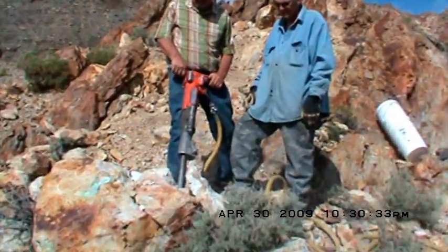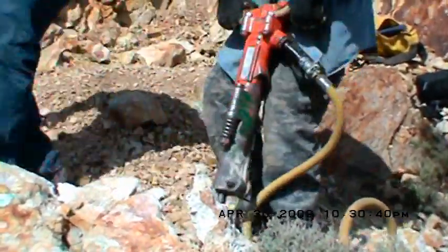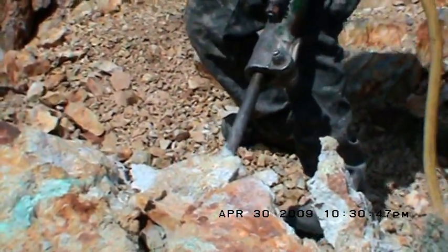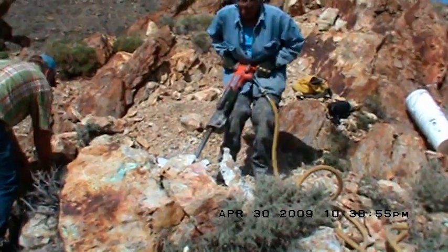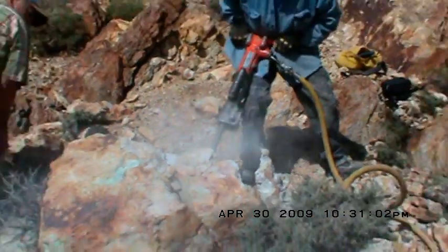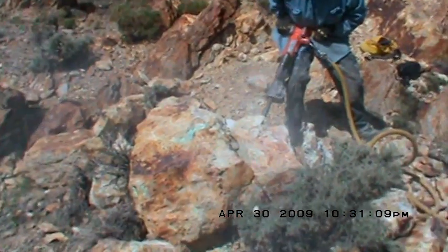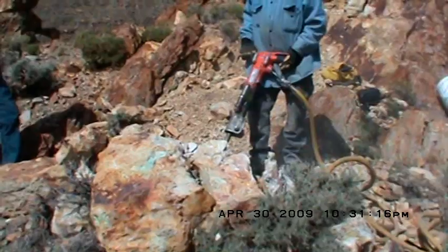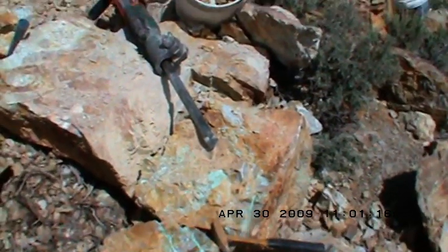Alright, getting ready to rock and roll with the jackhammer. Go for it, Dad! Alright, y'all gonna let it rip. This is a 60-pound jackhammer. Well, here we are — busted this big rock up. Looks like we got about 200 pounds of turquoise in one rock.